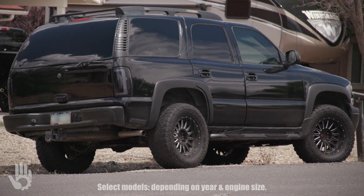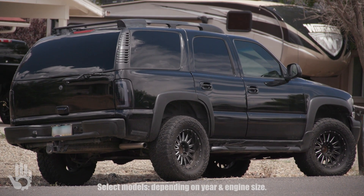Your Chevy Tahoe transmission works great with the engine cold, but shortly after the engine warms up, the transmission loses all forward gears and reverse.